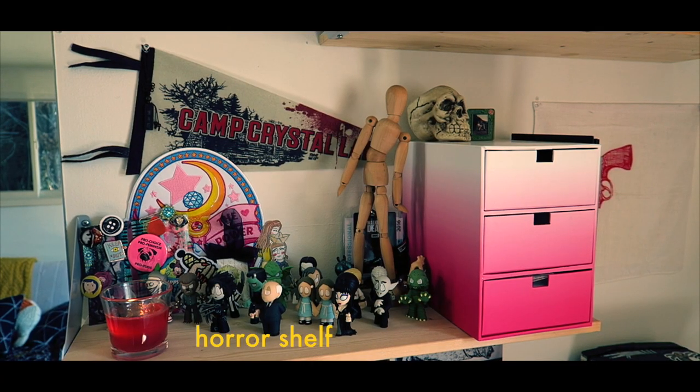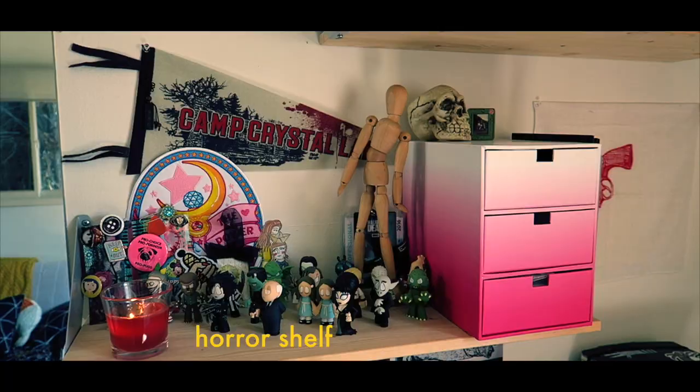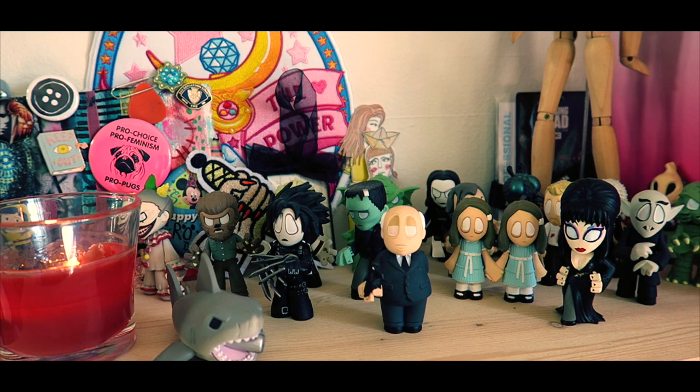This is my horror shelf. It's full of mini figurines and other spooky stuff. It's actually my favorite shelf in the entire room.